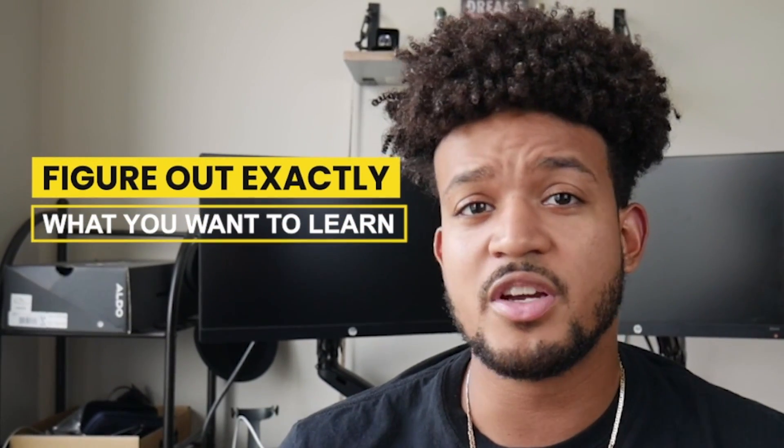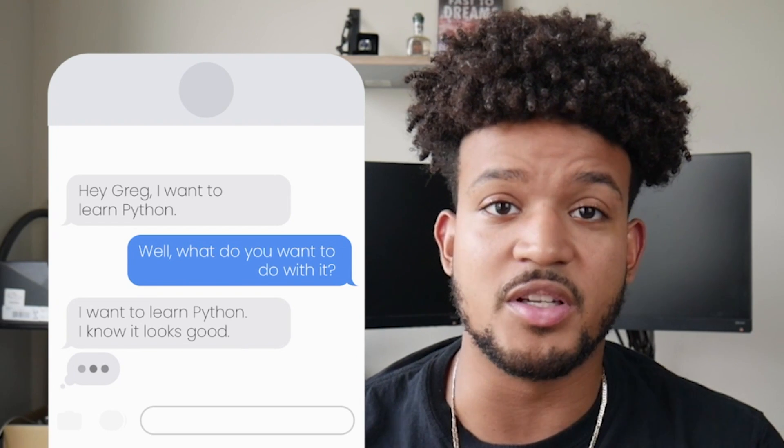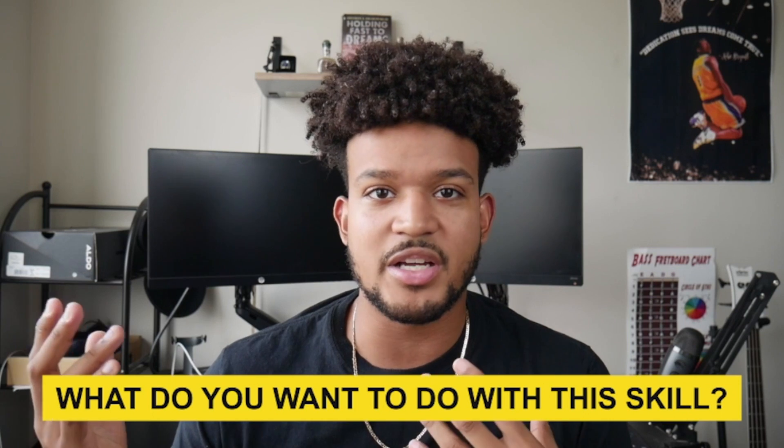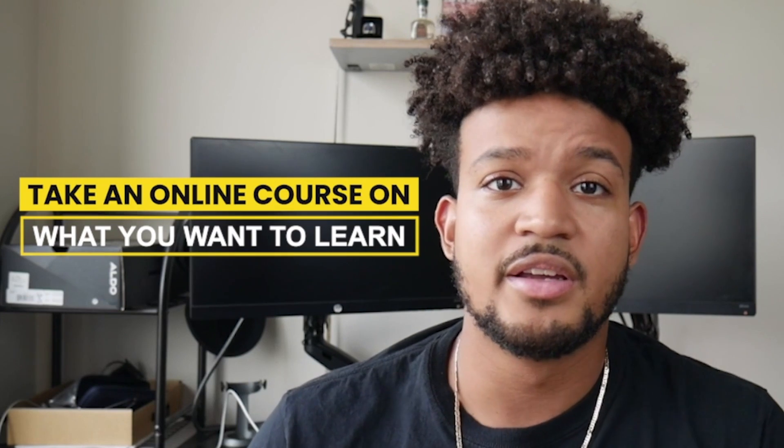The very first thing you're gonna do is figure out exactly what you want to learn. A lot of people say 'I want to learn Python' and I ask 'well, what do you want to do with it?' In order to learn something best, you need to figure out what you want to learn it for — Python is one of the most versatile languages out there; you can use it for web development, data analysis, automation, and many things. So figure out what you actually want to use that language for, and then take an online course on that.